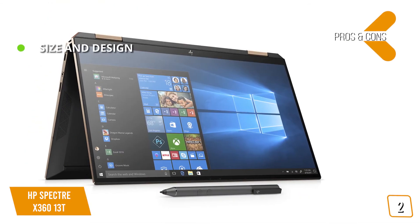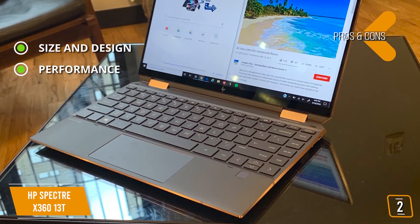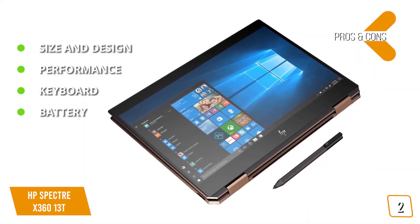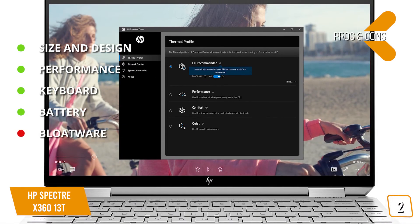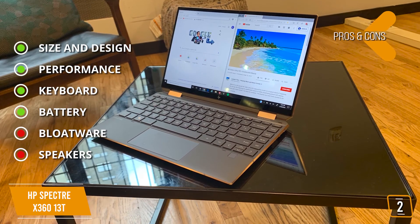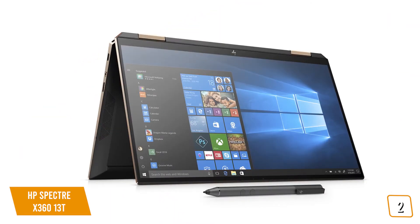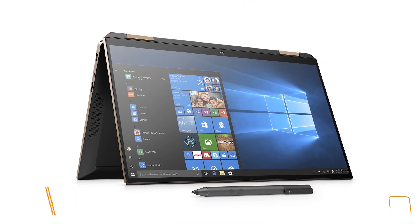The pros are size and design: ultra-thin, gorgeous 2-in-1 design. Performance: incredible on-demand productivity performance. Keyboard: keyboard has uncompromised travel. Battery: great battery performance. And for the cons: bloatware — loaded with HP software you might not want. Speakers: with the smaller chassis, the speakers sit at the bottom of the laptop. If you're looking for the top-of-the-line portable 2-in-1 laptop with tons of features, then the new Spectre X360 13T should definitely be on your short list.